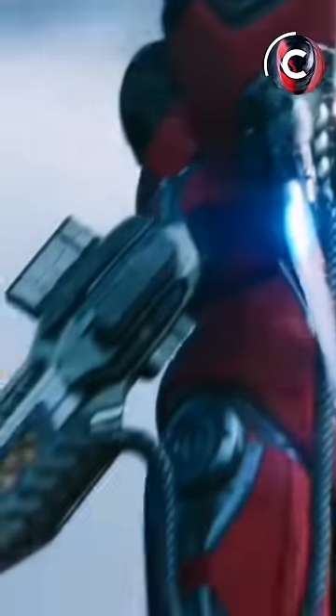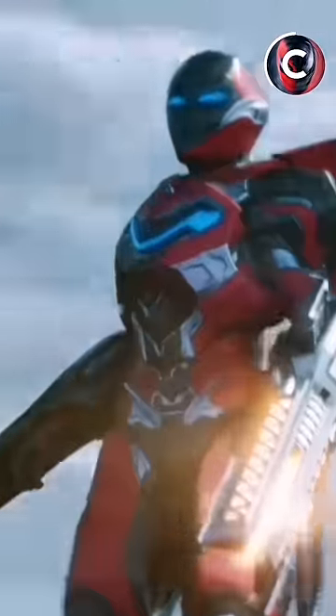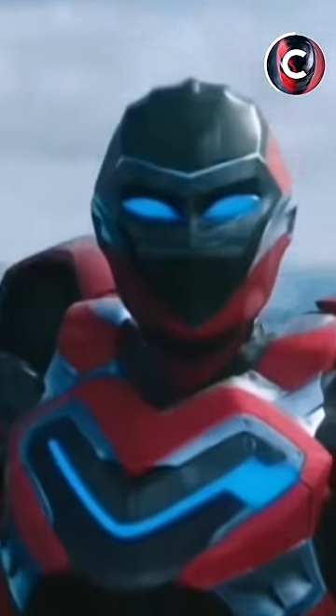Number 4 is Iron Heart. Iron Heart's Mark I was not very powerful, but her second armor was from Wakanda and was made from Vibranium, which made it very powerful. She can even fight Namor with this suit, but at the end of the movie, Shuri takes it back from her.